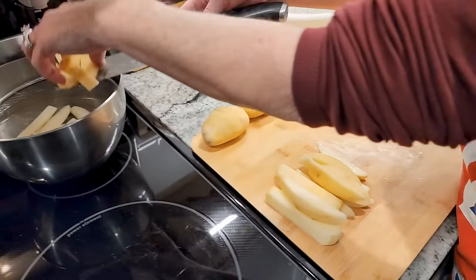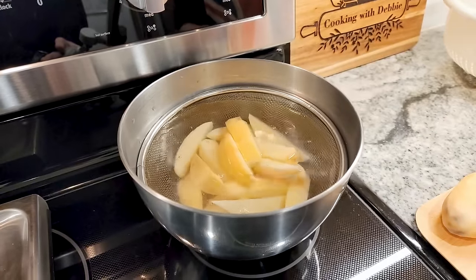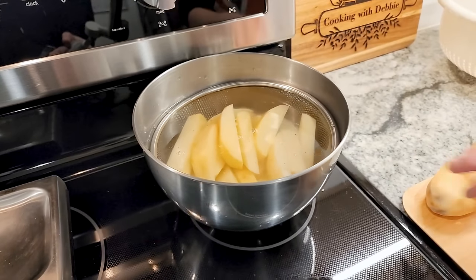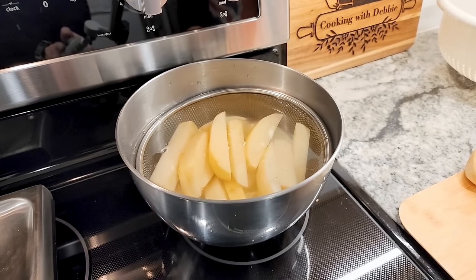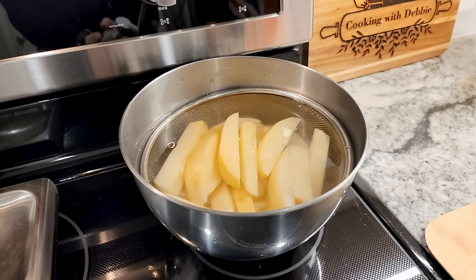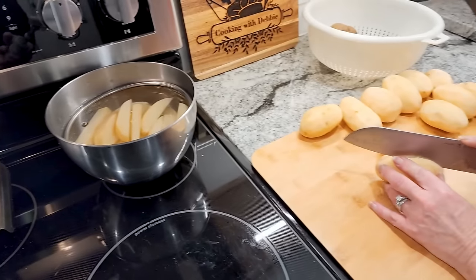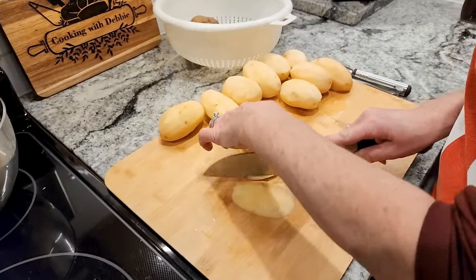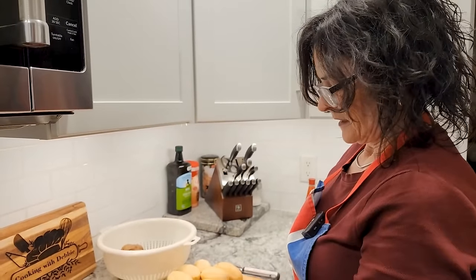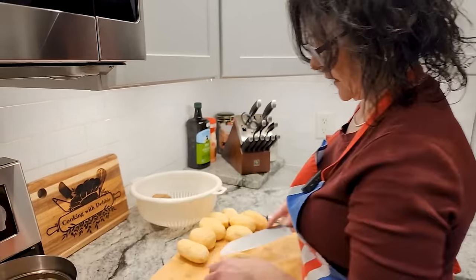No cutting corners here! It's probably time to cut the potatoes. We're going to take these sliced potatoes and put them into some water just to help rinse off a little bit of the starch - it helps keep them from turning brown while you're cutting up the rest of your potatoes. Then we'll rinse them off and pat them dry before we fry them.